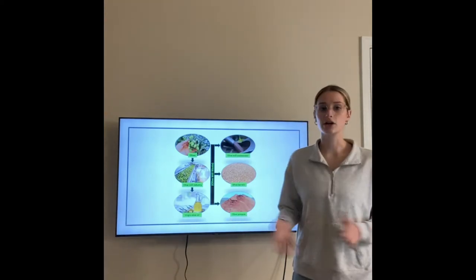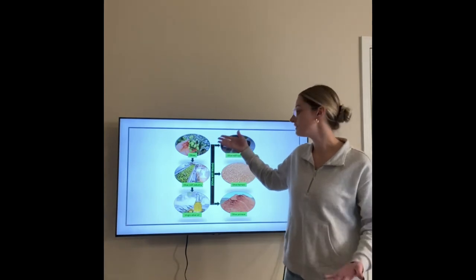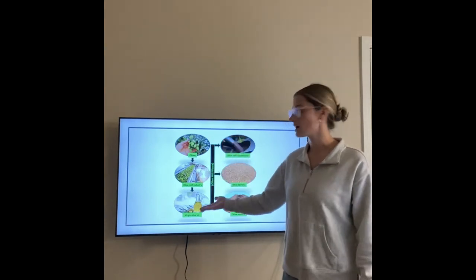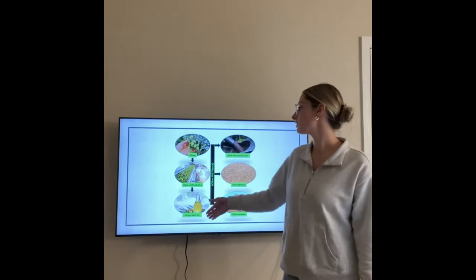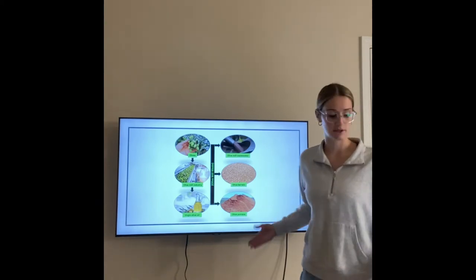This is a diagram showing how olives start out in a vineyard, then move to the olive mill industry where they are processed. Not only do they produce the olive oil, but they also produce olive mill wastewater, olive kernels, and olive pumice.